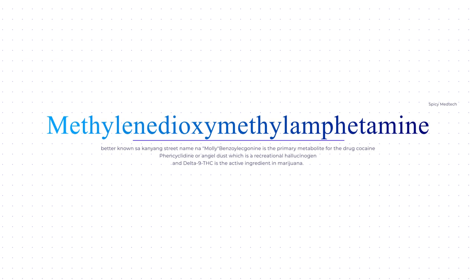The answer to number 6 is letter D, methylenedioxymethamphetamine, better known by its street name Molly. Letter B, Benzoylecgonine, is the primary metabolite for the drug cocaine. Phencyclidine or angel dust is a recreational hallucinogen. Letter A, Delta-9 THC, is the active ingredient in marijuana.